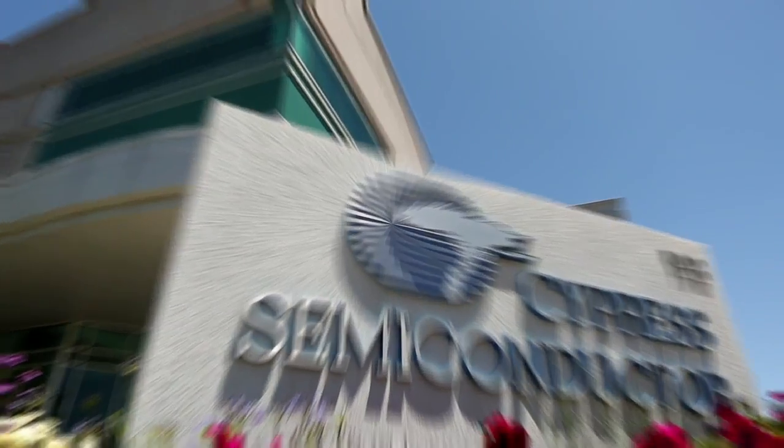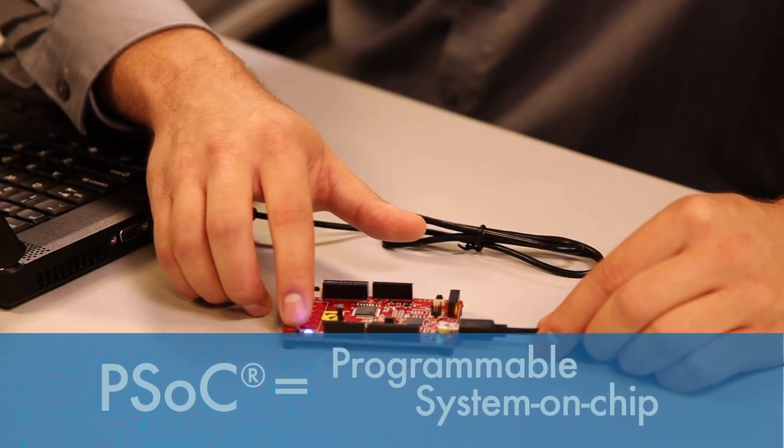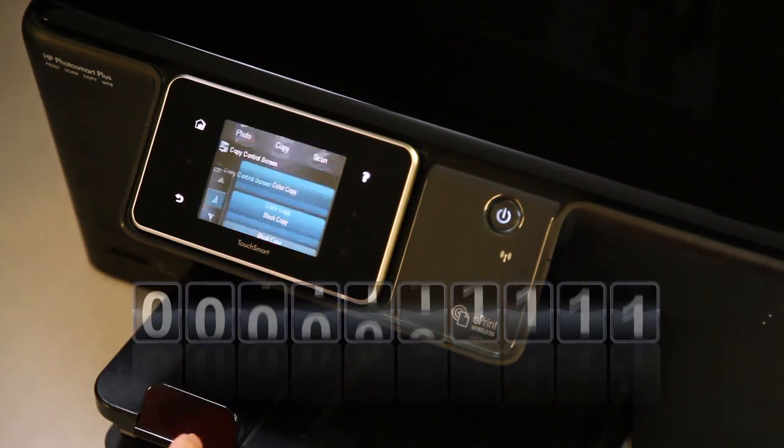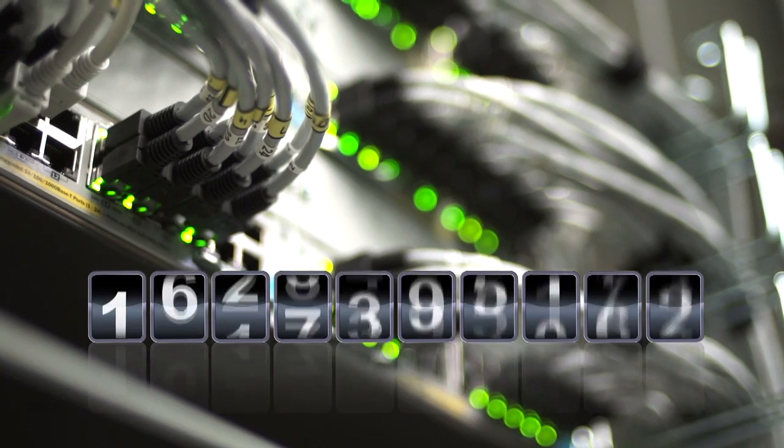Cypress is the industry leader in programmable solutions. Our PSoC platform of programmable microcontroller-based devices have found homes in hundreds of diverse applications with over a billion units shipped in consumer, automotive, and industrial applications.